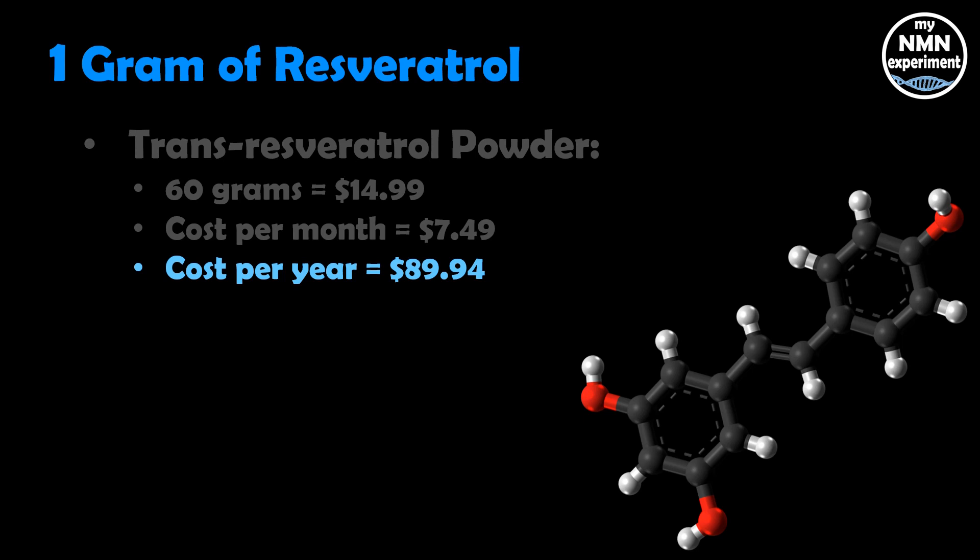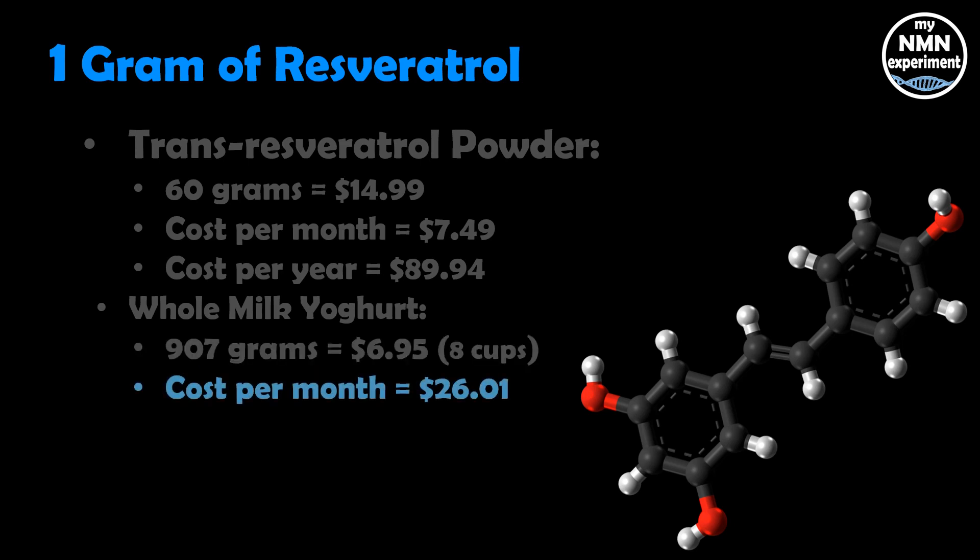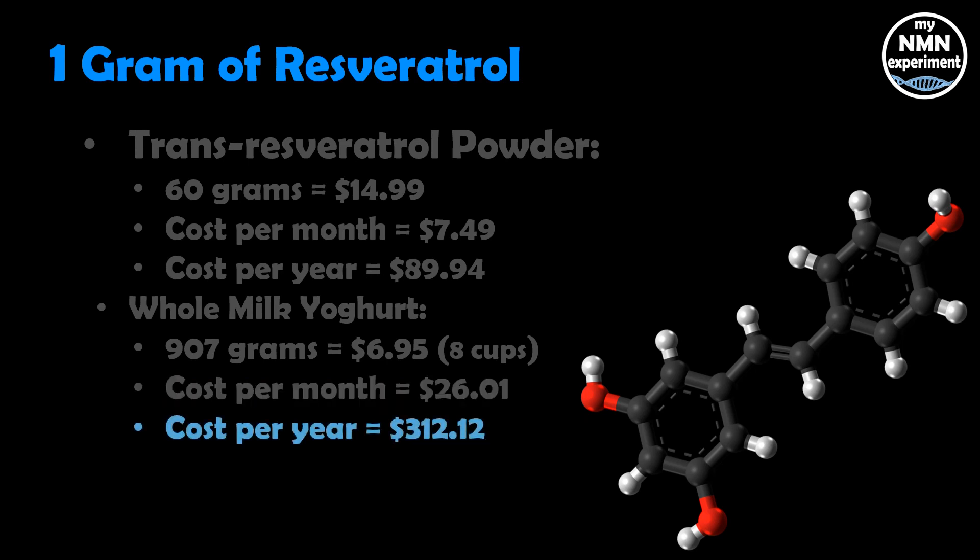To aid in the metabolism of the resveratrol, he mixes it with a fatty yogurt. I've looked on Amazon — whole milk yogurt, 907 grams, which is about eight cups, is going to cost you $6.94. That will cost you $26.01 per month and $312.12 for the year.